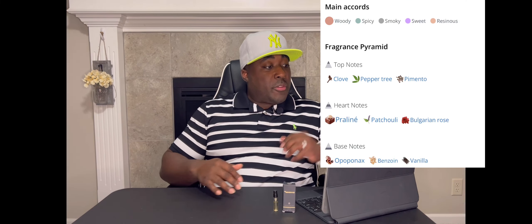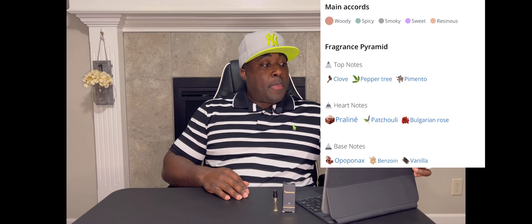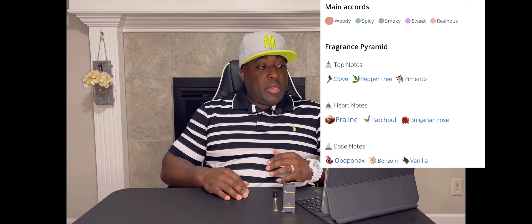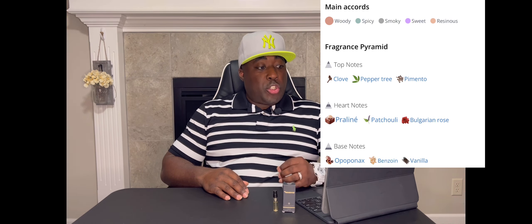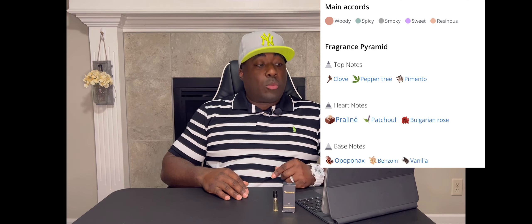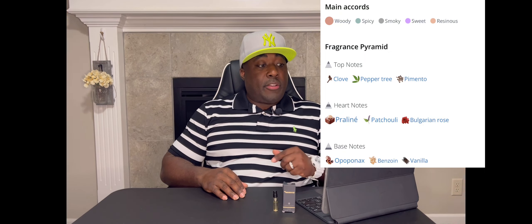The main profile for this one is woody, spicy, smoky, sweet, and resinous. Top notes are clove, pepper tree, and pimento. Heart notes are praline, patchouli, and Bulgarian rose. Base notes are opopanax — which is a new fragrance note for me, I don't have a lot of experience with that one — benzoin, and vanilla.